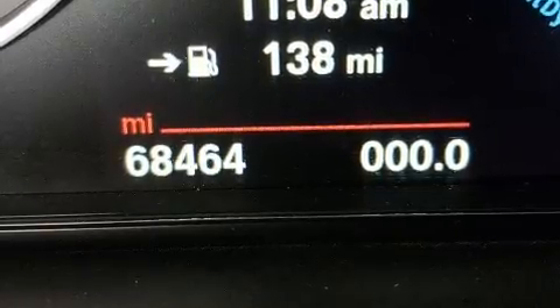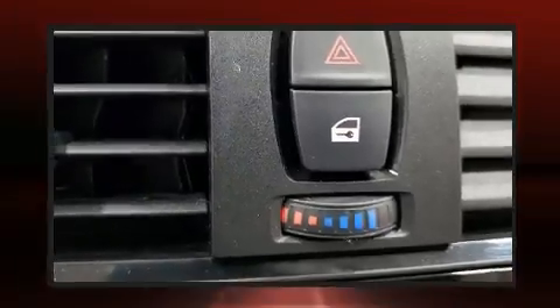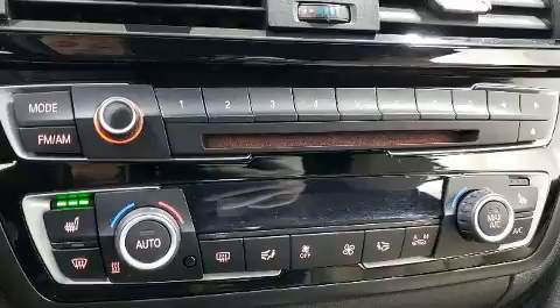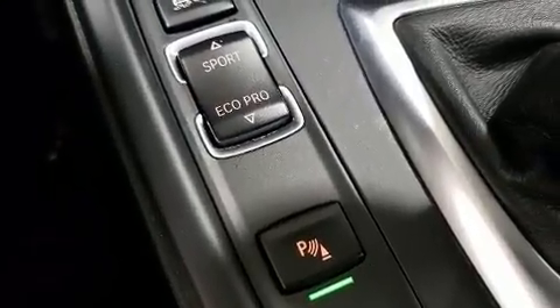BMW prioritized handling and performance with features such as power front seats, a power convertible roof, and more. With high-intensity discharge headlights illuminating your path, you'll always appreciate maximum visibility.